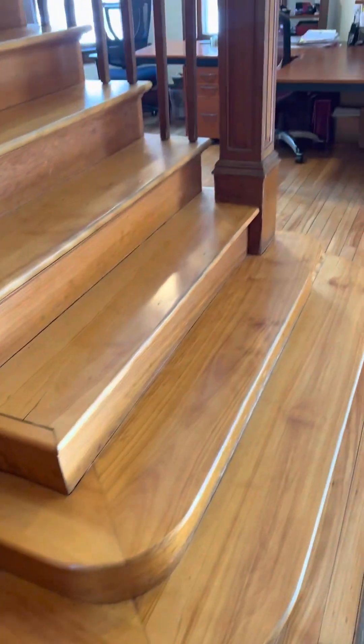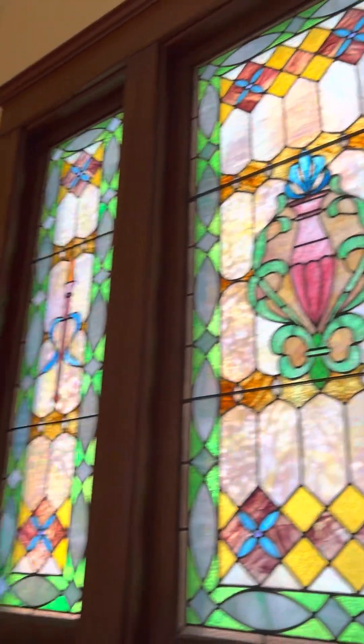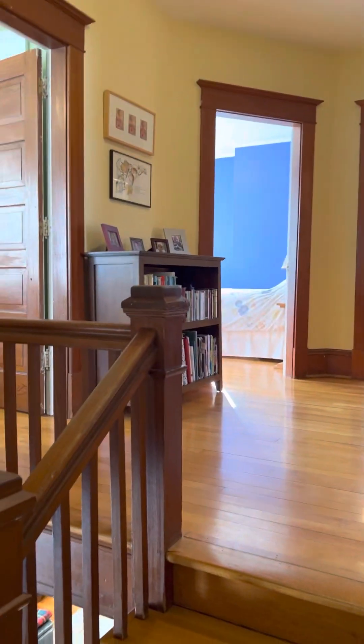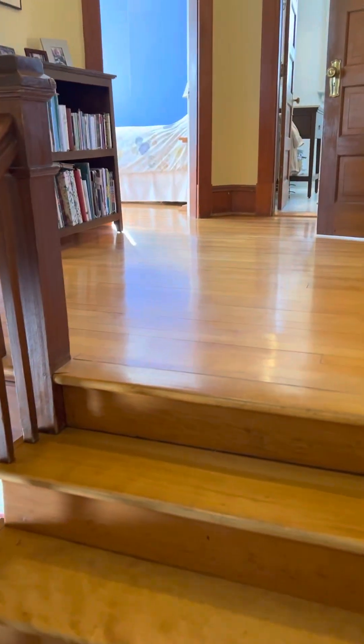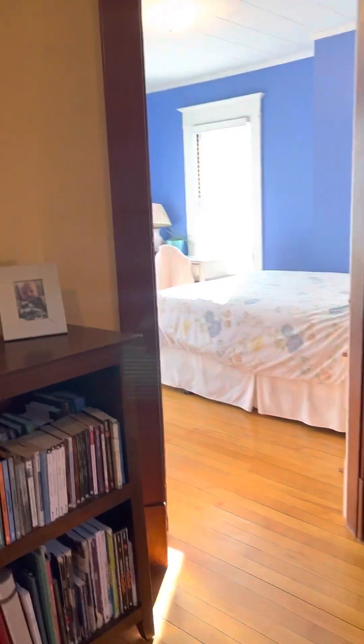These stairs are to die for. I have really big feet, so I really appreciate a nice long tread where I can fit my whole foot — especially in a home of this age. The stained glass is absolutely beautiful and so well preserved. The wood floors continue up here. These stairs are wide as well — a lot of times in these homes you'll find narrow, steep stairs. There are four bedrooms up here.